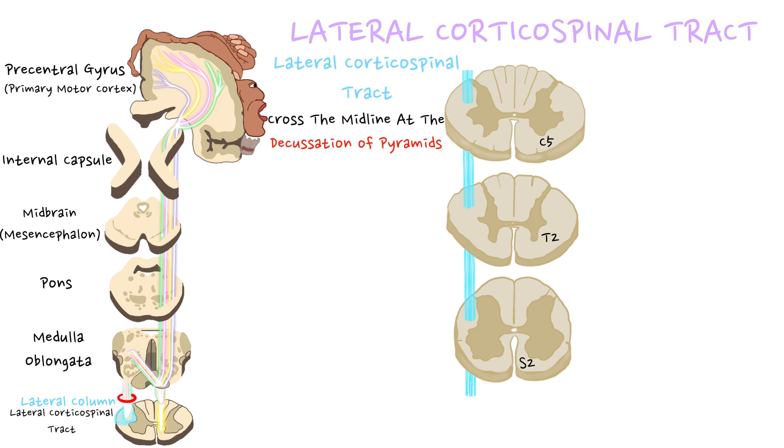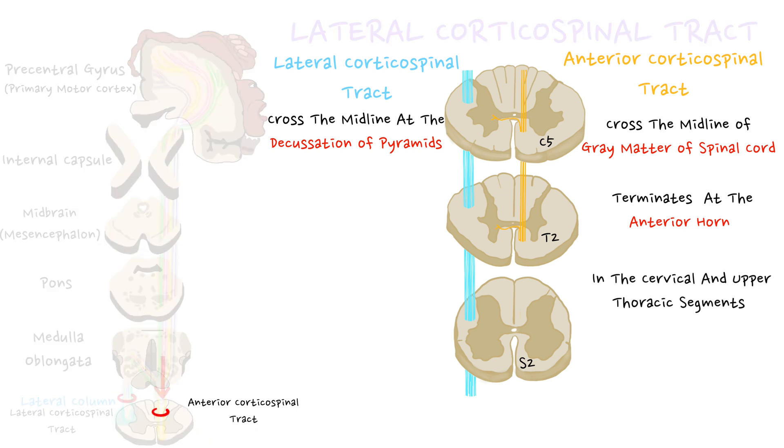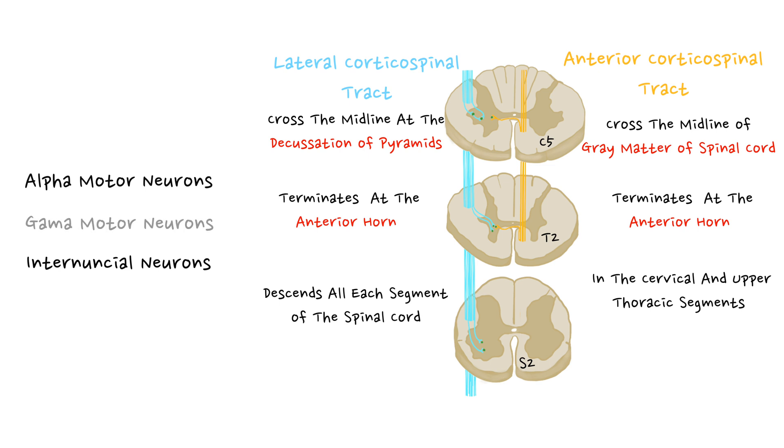Remaining fibers don't cross the midline at the decussation of pyramids and directly descend in the anterior white column of the spinal cord to form the anterior corticospinal tract. These fibers cross the midline of gray matter of the spinal cord and terminate in the anterior gray column in the cervical and upper thoracic segments. The lateral corticospinal tract descends to each segment of the spinal cord, terminating in the anterior horn. Most corticospinal fibers synapse with interneurons, which then synapse with alpha and gamma motor neurons in the ventral column.